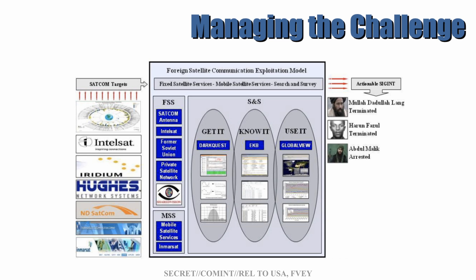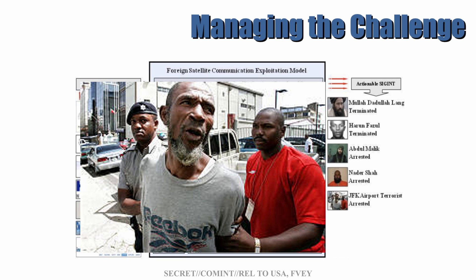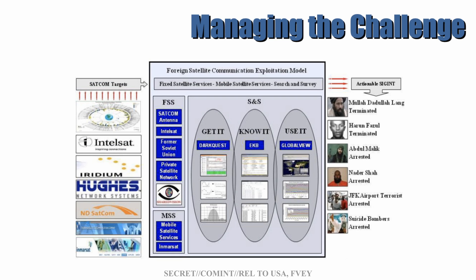Next, Abdelmalek Droukdel was an Algerian leader of Al-Qaeda in Morocco and later became the leader of Al-Qaeda in the Islamic Maghreb or AQIM. He was arrested and actually in 2020 was killed in a French special operations mission in Mali, Africa. And here we have Nader Shah, who was arrested — the JFK terrorist from 2007. That was a plot to blow up a system of jet fuel supply tanks and pipelines feeding fuel to JFK International Airport in New York. The plot involved five people; shown here is Karim Ibrahim who was sentenced to life in prison. Those individuals were arrested via foreign satellite exploitation, and lastly the UK airport terrorist, almost certainly referring to the two individuals behind the Glasgow airport attack in June 2007, who were also arrested.